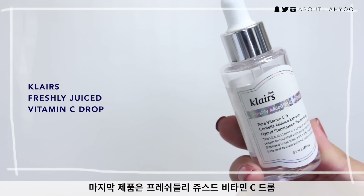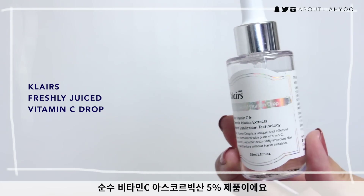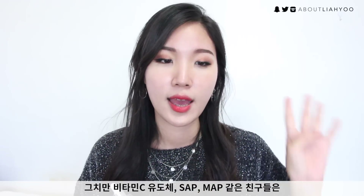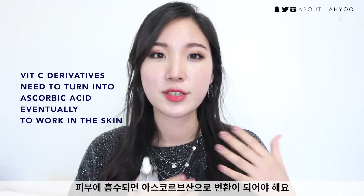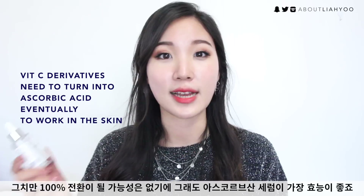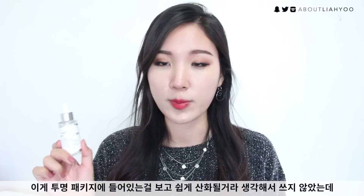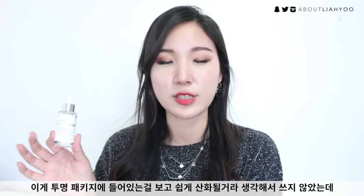Last but not least is the Freshly Juiced Vitamin C Drop. It contains 5% pure vitamin C, which is ascorbic acid. If you're using ascorbic acid, it doesn't need any conversion to work inside the skin, unlike vitamin C derivatives such as sodium ascorbyl phosphate or magnesium ascorbyl phosphate, which need to be converted into ascorbic acid inside the skin. That's why ascorbic acid — or L-ascorbic acid — is called the gold standard of vitamin C and is still the most effective form. Normally I wouldn't use this because it comes in a transparent jar, which means it can oxidize easily.